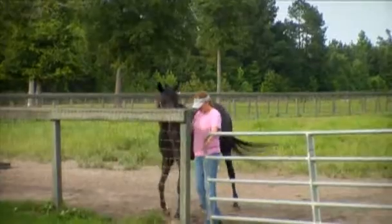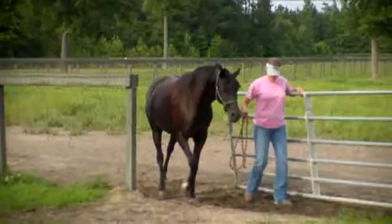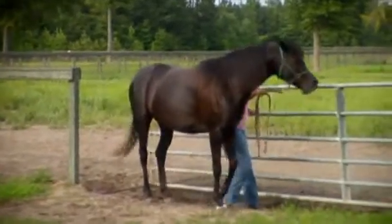After you have your horse's halter on, you may then proceed to walk towards the gate. Always use caution going towards the gate, as there may be other horses that are ready to go in as well.